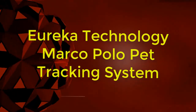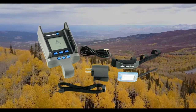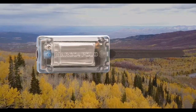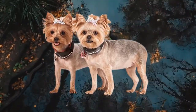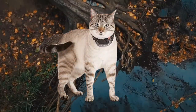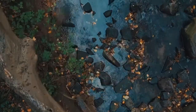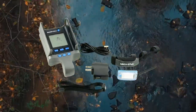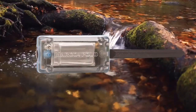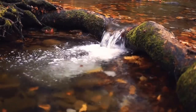Eureka Technology Marco Polo Pet Tracking System. The Marco Polo pet tracking system by Eureka Technology can keep tabs on your pet via radar-based technology with up to two miles of range. The collar has a battery that lasts up to six weeks without the need for recharging, so the device is fairly easy to maintain. This is the best option for pet owners who don't want to pay a monthly fee to use a cellular network. For cat owners who don't want to pay a monthly fee, consider opting for the Petfon2 Pet GPS Tracker, which is smaller and has about a one-mile range.